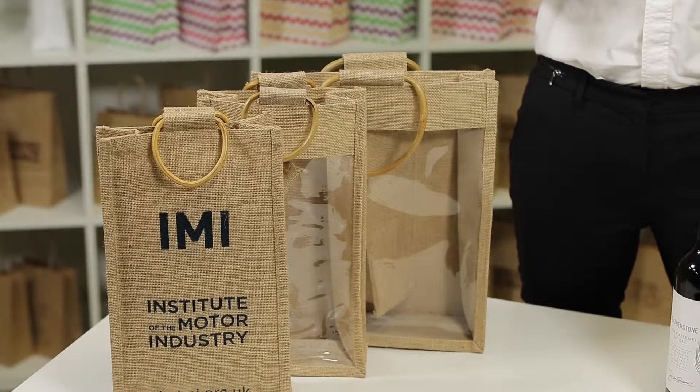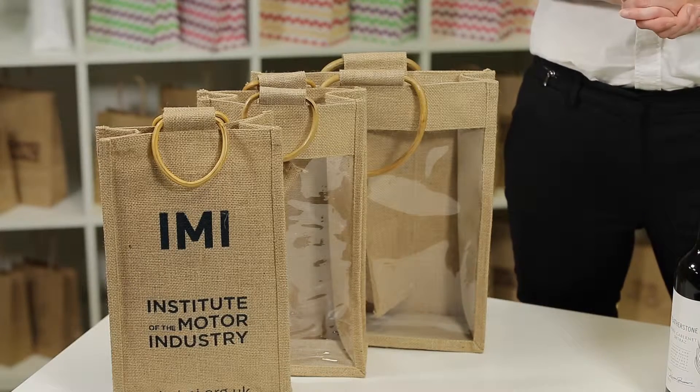Hello, I'm Melissa from Carrier Bag Shop and here I have our selection of Jute Wine Carrier Bags. These bags are commonly bought by wine retailers and grocery stores, as well as people selling products at farmers markets and craft fairs.